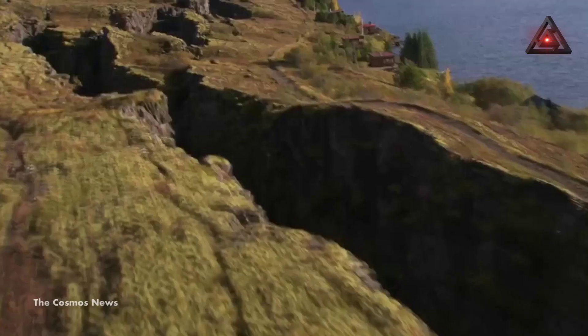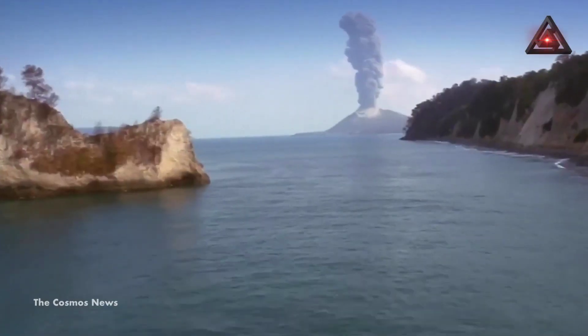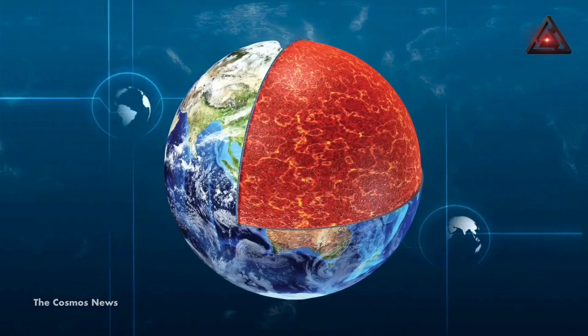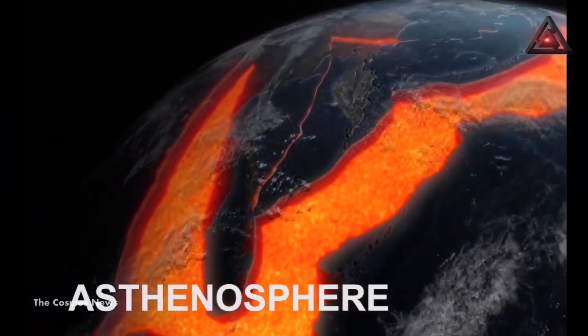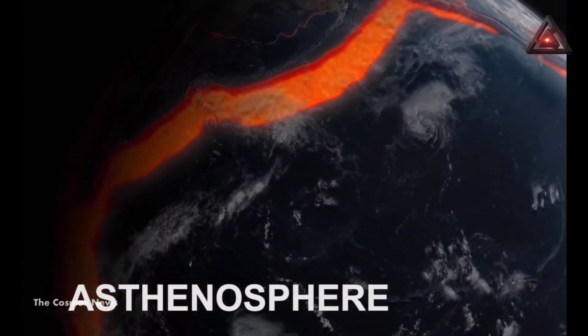Therefore, it becomes very important to study the various factors that do and don't affect Earth's tectonic plate activity. The newly discovered layer melt is located 100 miles under the Earth's surface and is part of the asthenosphere, the ductile layer beneath the lithosphere, at 49 to 248 miles (80 to 400 kilometers) depth from the surface.